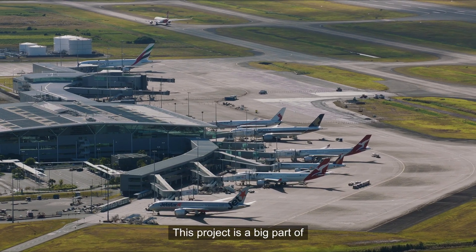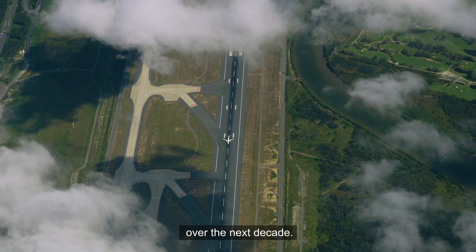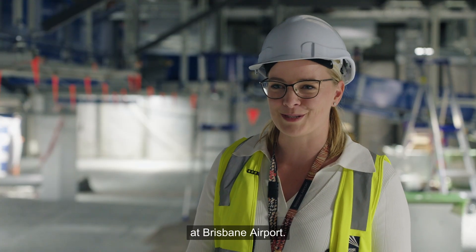This project is a big part of how we'll connect Brisbane to the rest of the world over the next decade. It's exciting to be part of this legacy at Brisbane Airport.